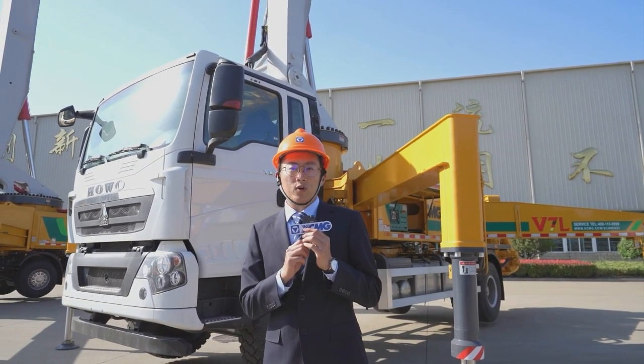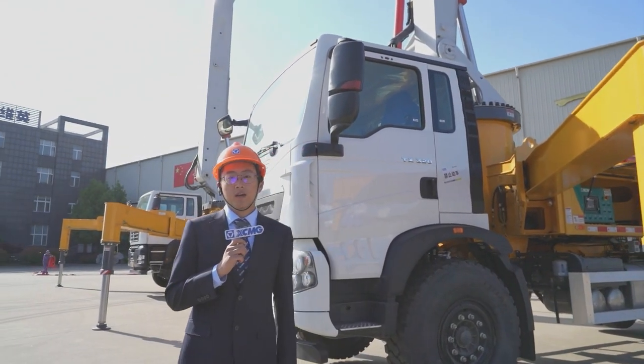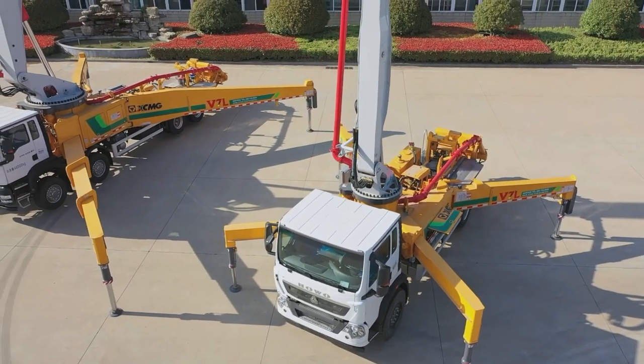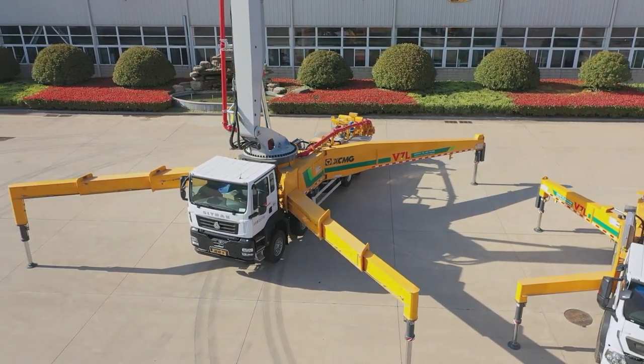With strong driving performance and a maximum speed of 95 km/h, it ensures high quality and more powerful performance. Now let's move on to the next star product, the HB62V.